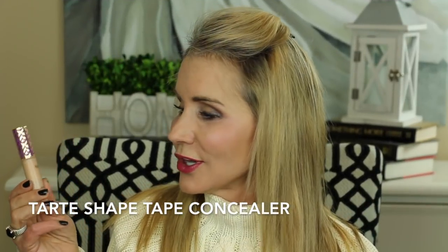Now this one is no surprise at all — it's the Tarte Shape Tape. Everyone on YouTube loves this, and I have a drawer full of concealers and keep trying others to find something to replace it, but I never really do. This Tarte Shape Tape covers beautifully. It doesn't make your eyes look crepey or more wrinkled, it lasts a long time, and it blends in beautifully with my foundation. It covers up under-eye circles and veins. I can't find anything to beat it.